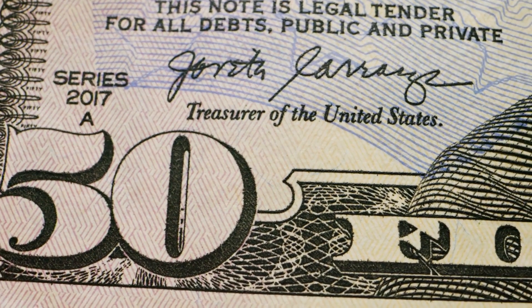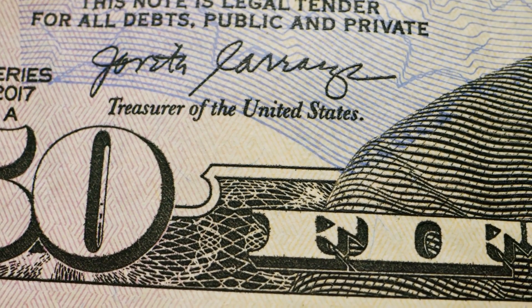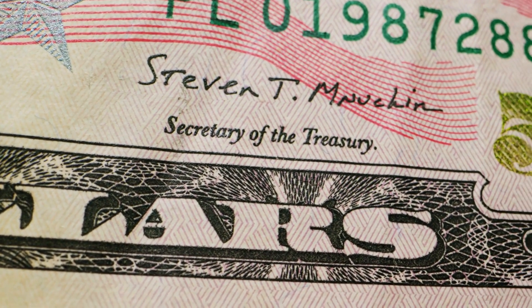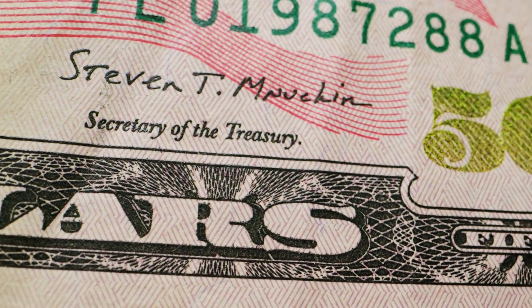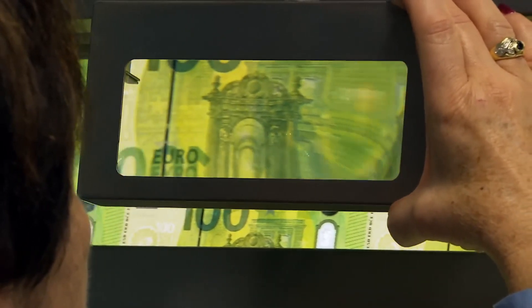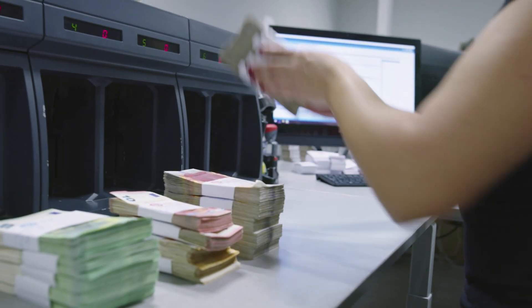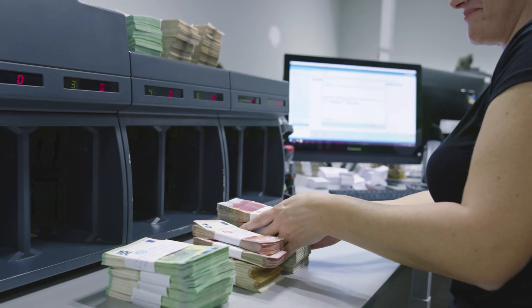Another technique to reinforce banknote security is micro-printing, involving miniscule texts and patterns intricately printed in specific areas of the banknotes, often around symbols like the currency sign or within design elements. Micro-printing is difficult to replicate with standard printing techniques, acting as a deterrent for counterfeiters attempting to reproduce the banknotes.